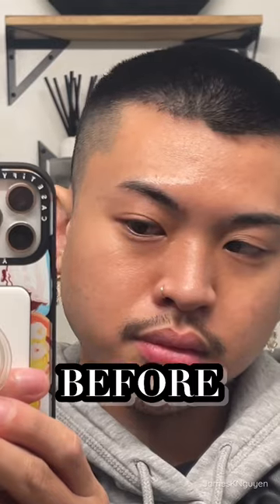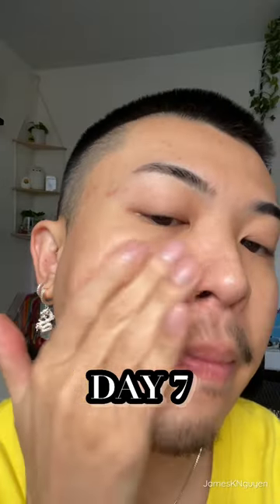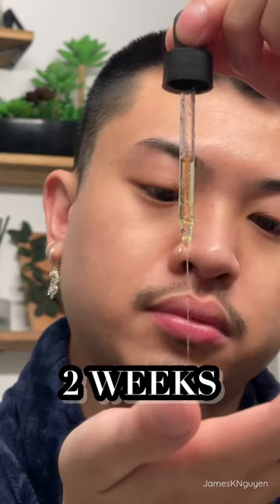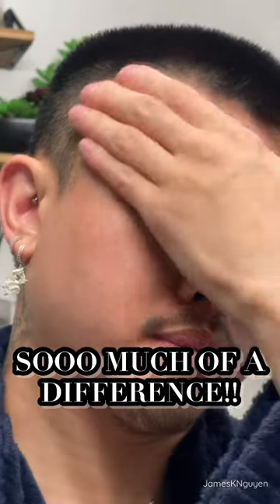I've been using the product for about two weeks, and this is my skin before the first day of using it. Then my skin on day seven — by this day you can start to see how my pigmentation is starting to lighten up. I was very consistent with using the product, so by two weeks you can drastically see my post-acne and skin texture has lightened up so much.